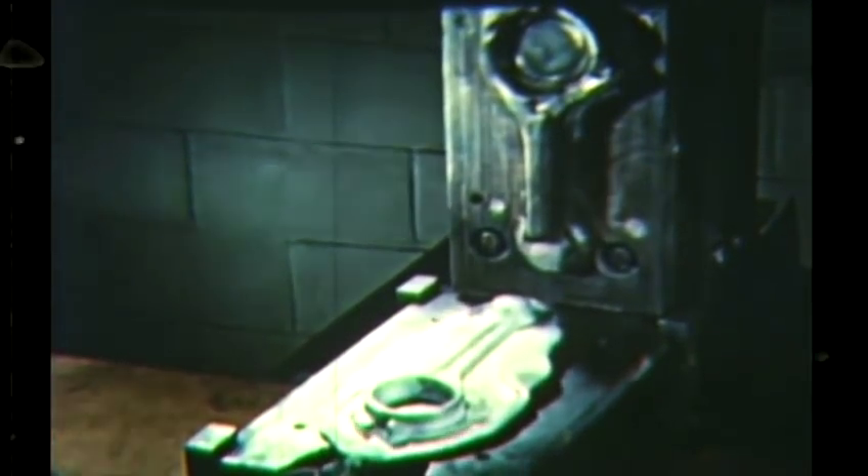Here is a set of trimmer dies consisting of the die and the punch. When set up in a press, it will shear the flash off cleanly, leaving a finished forging of the exact shape required, needing only a bare minimum of machining before assembly.